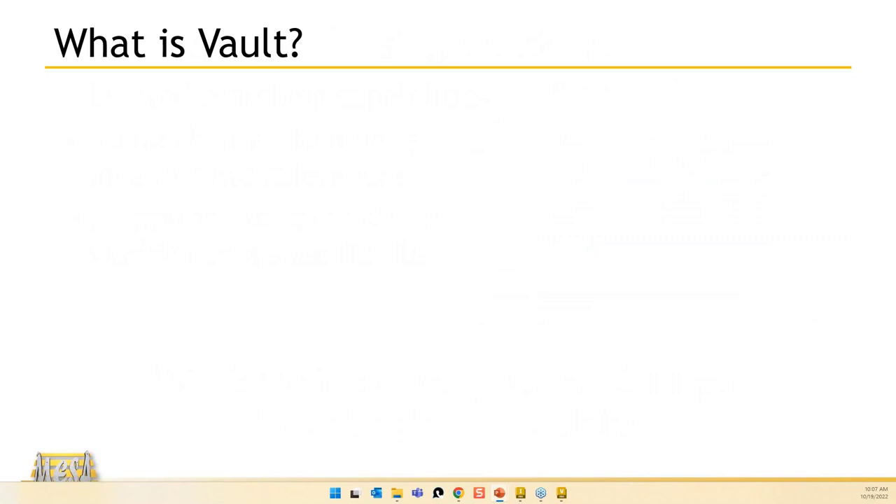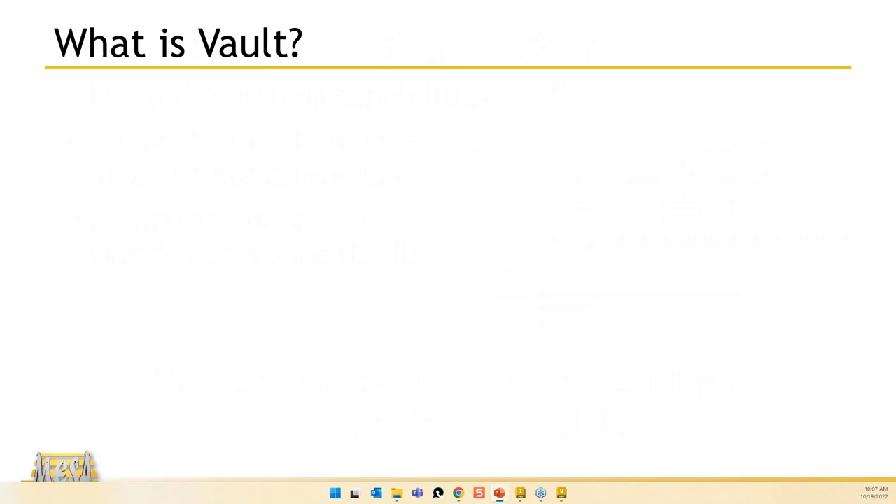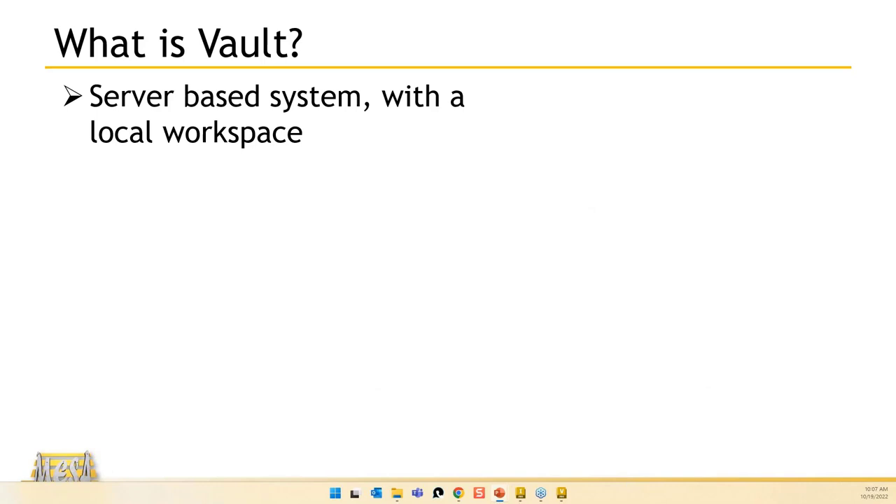Vault is a server-based system, but you have a local workspace. You have files on the server but work locally. Through a check-in/check-out process, you pull a file locally, work on it, then push it back to the server as the most recent version.